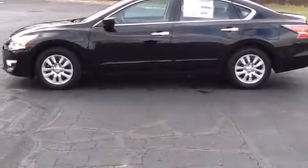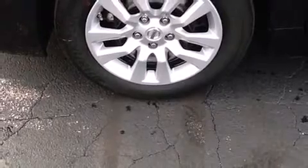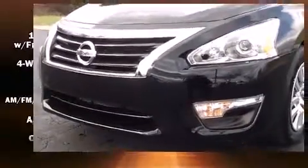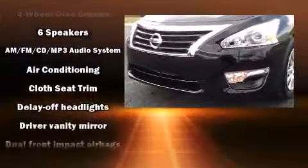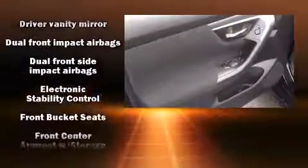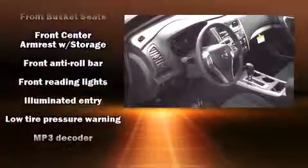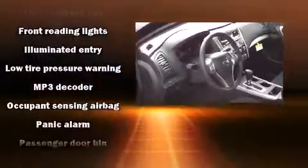Audio features include a CD player with MP3 capability, steering wheel-mounted audio controls, and six speakers enhancing the audio experience throughout the interior. Passengers are also protected by various safety and security features, including head curtain airbags and front and side impact airbags.